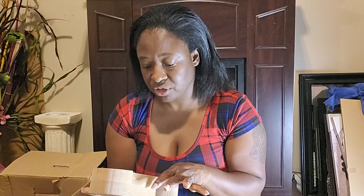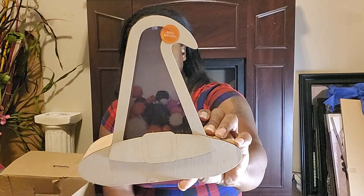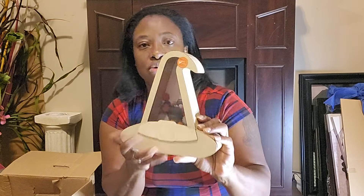I got a DIY fillable wood decor — I guess you could put candy in there — originally priced at $14.99. There's a little witch hat shape I could paint. Sometimes when I get grab bags or boxes I end up just selling the items.